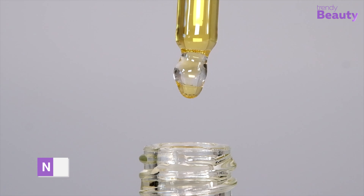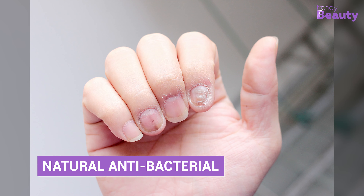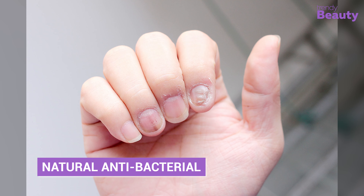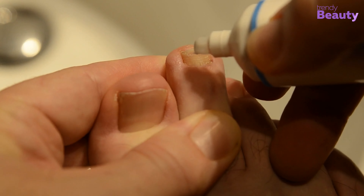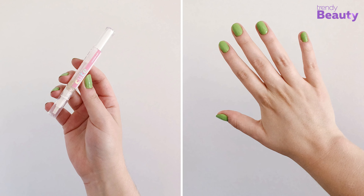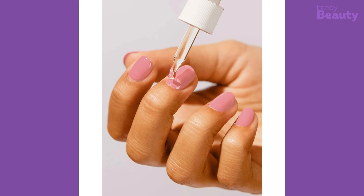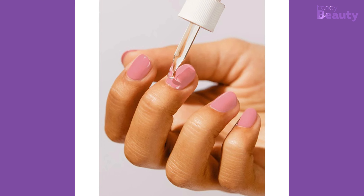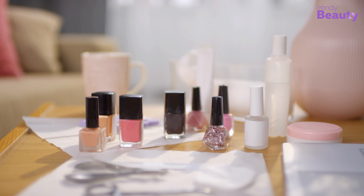Some cuticle oils contain natural antibacterial and antifungal properties, which can help prevent infections around the nails. Infections around the nails can be painful and difficult to treat, and can even lead to permanent nail damage. These protective properties come from the essential oils in the formula, helping keep nails healthy and strong.